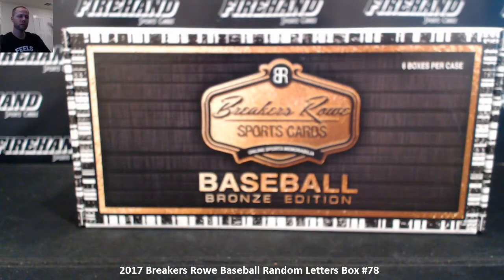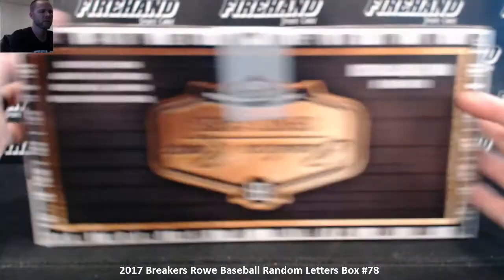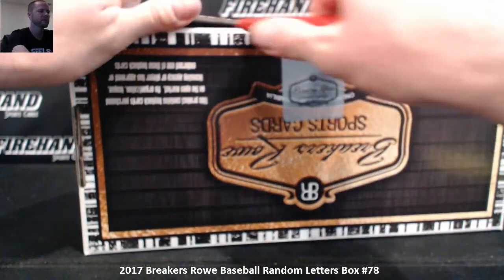Here we go guys, 2017 Breakers Roll Baseball single box random layers number 78, the start of a brand new case. Good luck.